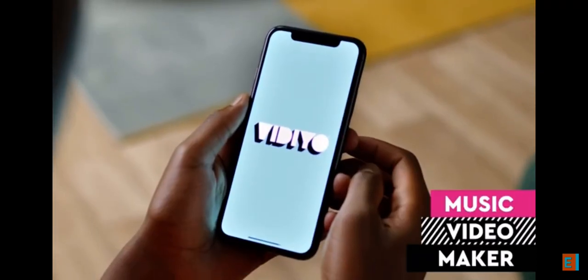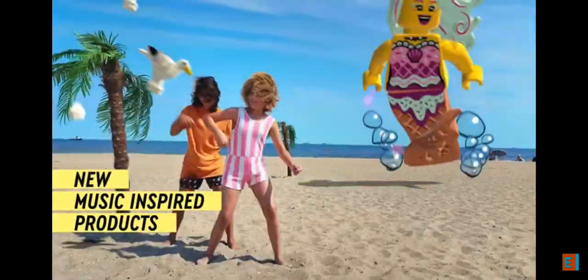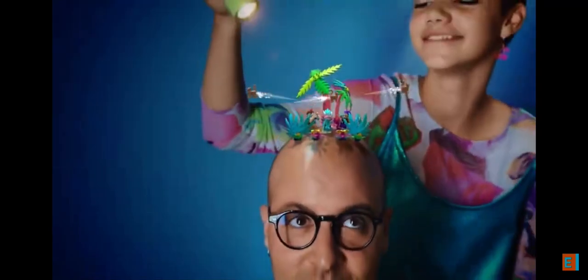Introducing LEGO Video Music Video Maker — a brand new line of music-inspired LEGO products that lets kids be the directors, producers, and stars of their own crazy cool music videos.